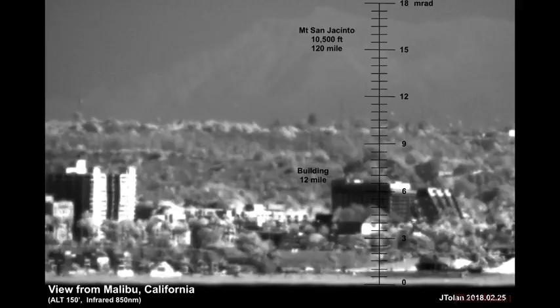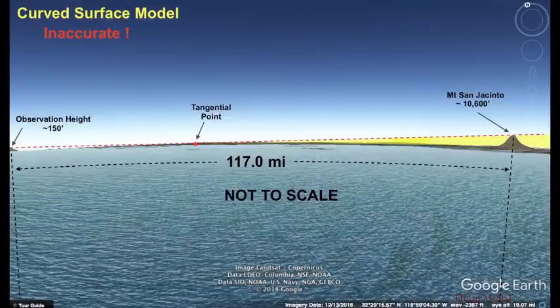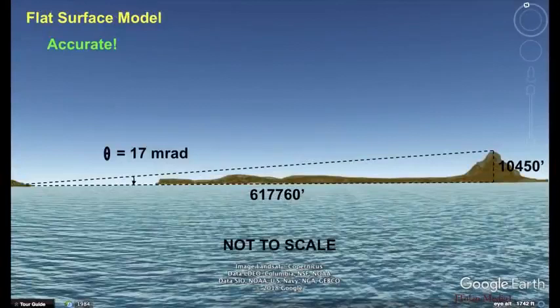Based on that I created the scale in milli-radians. And wouldn't you know it, that mountain not only is visible when it shouldn't be, but it's showing up at the correct angular elevation — simply amazing. Now, if the earth was curved, we shouldn't see Mount San Jacinto even though it is 10,600 feet high. The shoreline and the hills on the other side of the bay should be hiding it in entirety. If we compare this to the flat surface model — look how simple it is, and it is accurate. We calculate the correct elevation of 17 milli-radians — simply incredible.